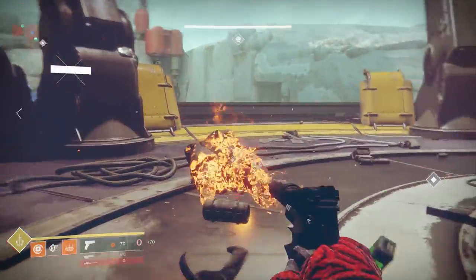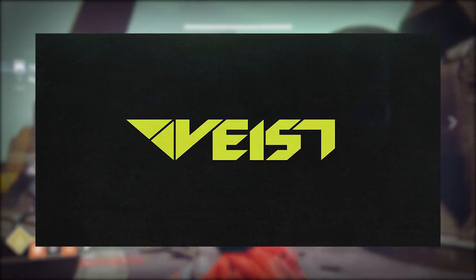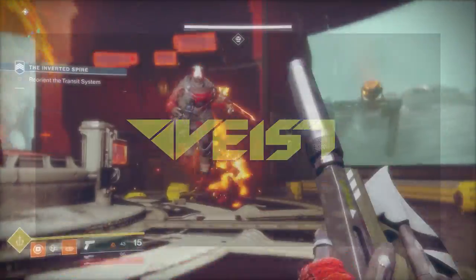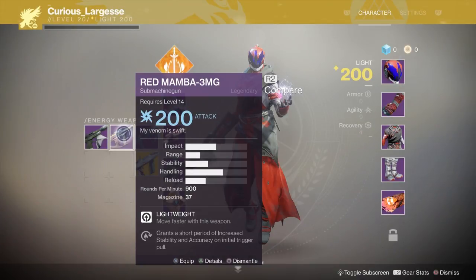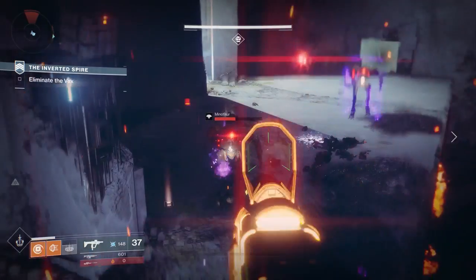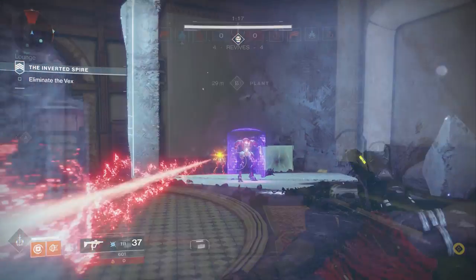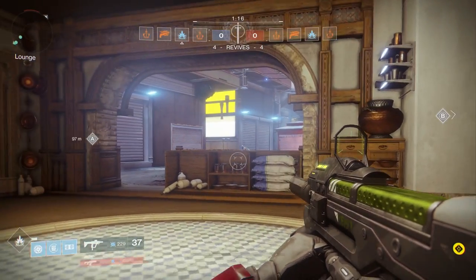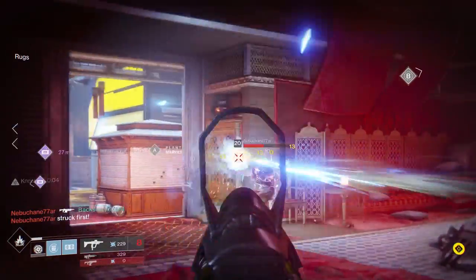Moving on, I wanted to take a look at the new foundry Vist. Vist is a foundry coming inside of Destiny 2 and we've seen a few weapons already. First up we have the SMG, called the Red Mamba 3MG — an arc SMG. The Vist weapons have this kind of green and black color scheme and also have pretty interesting and unique shapes and ornamentation around the sides of the weapon.